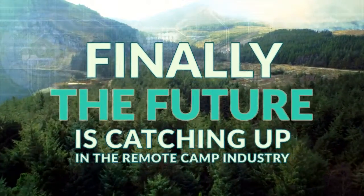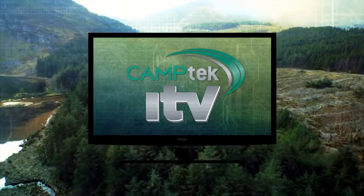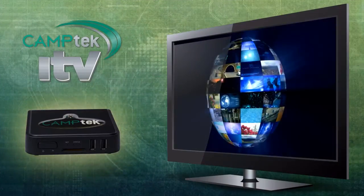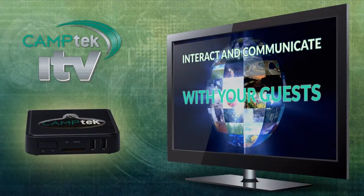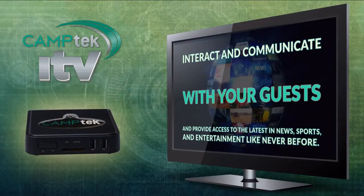Finally, the future is catching up with the remote camp industry. Camptech is pleased to introduce Camptech ITV, an incredibly powerful way to interact and communicate with your guests and provide access to the latest in news, sports and entertainment like never before.